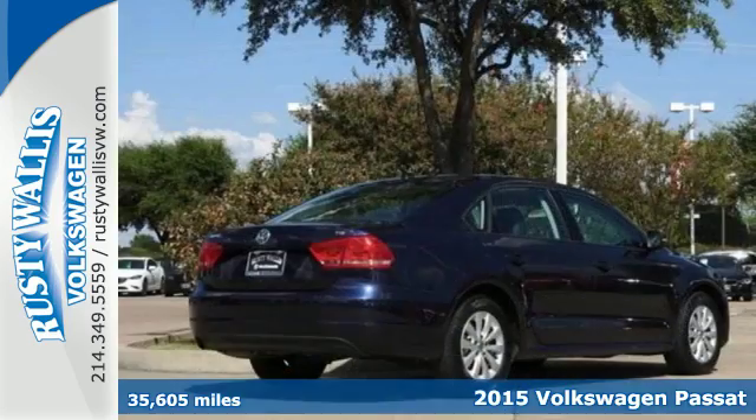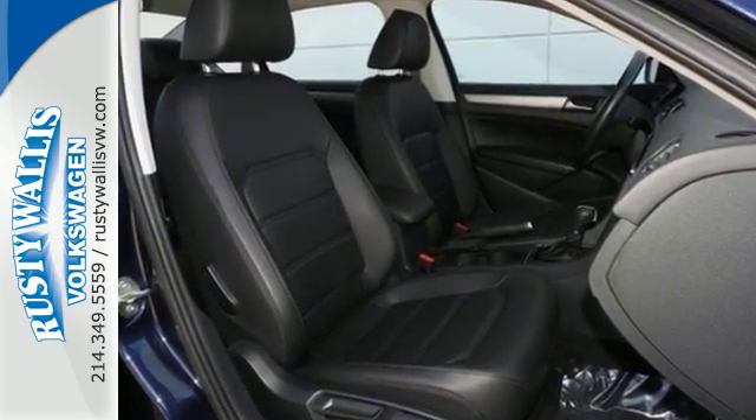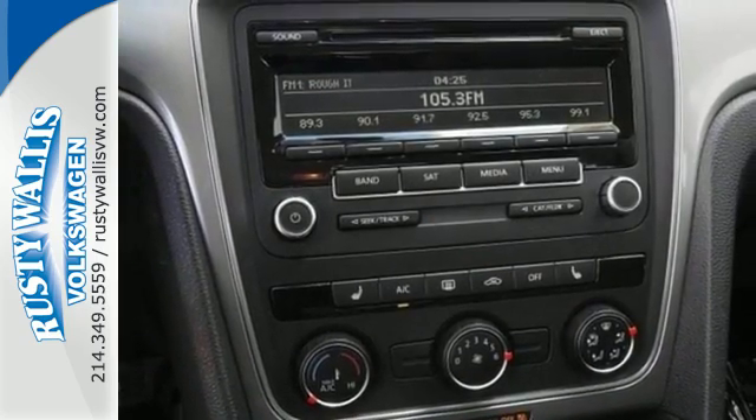The Passat has been lauded for its safety and it's easy to see why. It includes an intelligent crash response system, a tire pressure monitor, stability and traction control, and side curtain protection with front and rear head airbags.